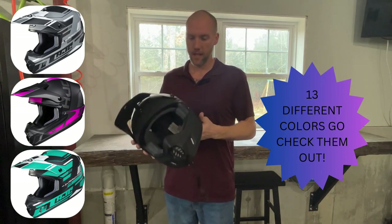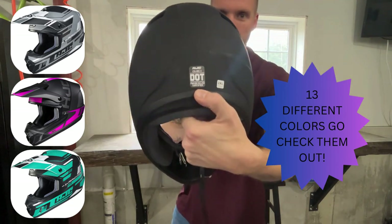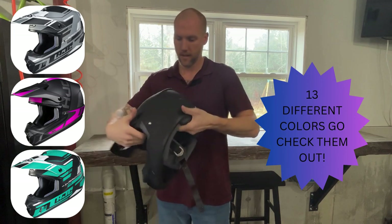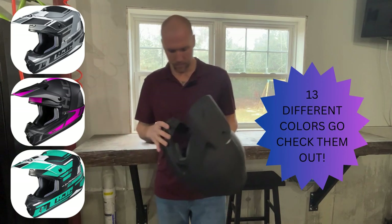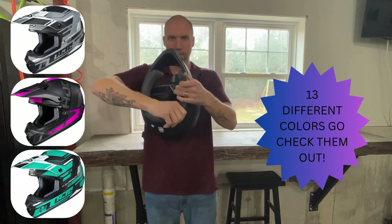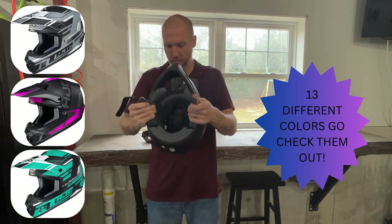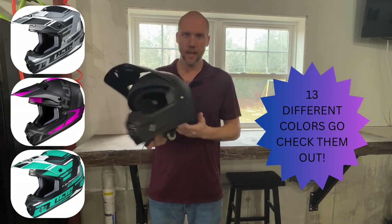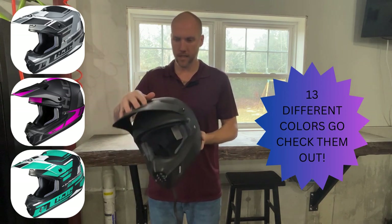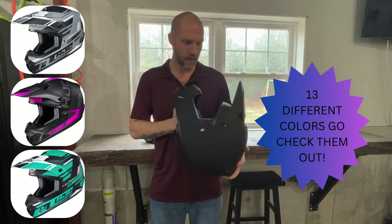This is the HJC CS MX 2 helmet. It is DOT approved — you can see that sticker. It's a pretty budget helmet, nothing crazy. One little vent at the top and two more on the back, so pretty standard. The foam is pretty basic, squishy enough, but the cloth on the outside maybe isn't the softest. It's an awesome option if you're new to riding or just want something different. It comes in a couple of colors, the visor is adjustable, and there's a standard strap. The link is in the description.